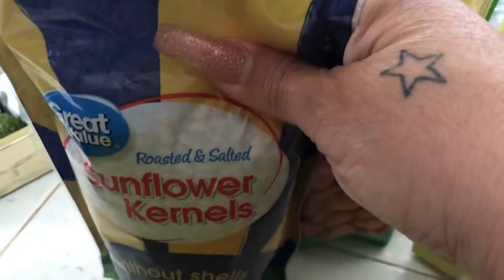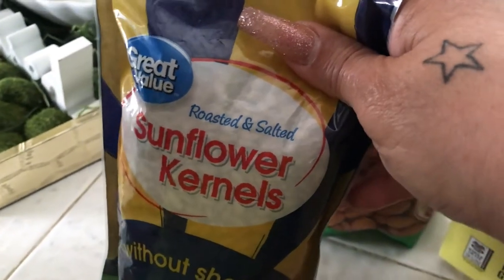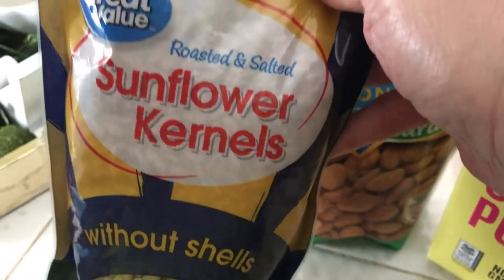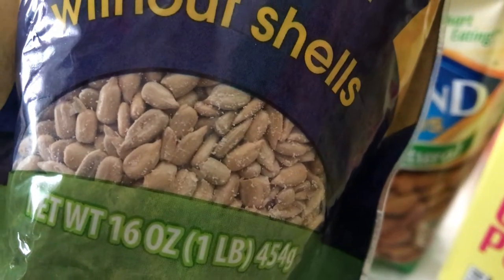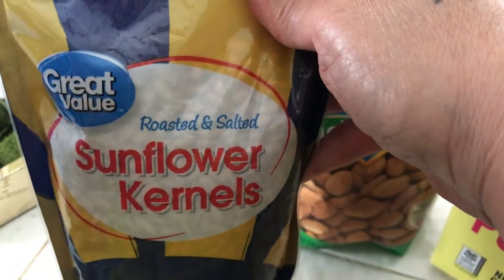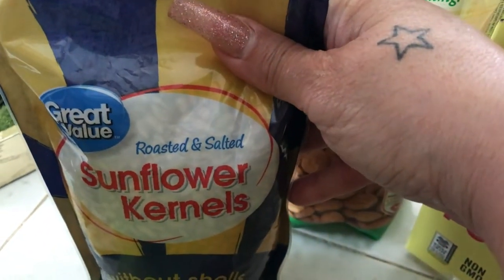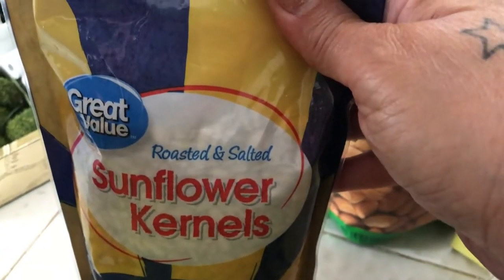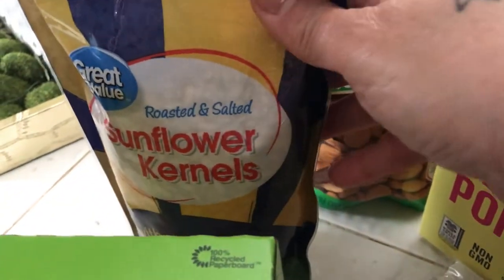I got a bag of Great Value roasted and salted sunflower kernels without the shells. I don't love all the salt in here, so I'm planning to rinse them off, strain them, dry them, and put them back in the bag. That's a tip — if you buy something too salty, just rinse it off and you're good to go.